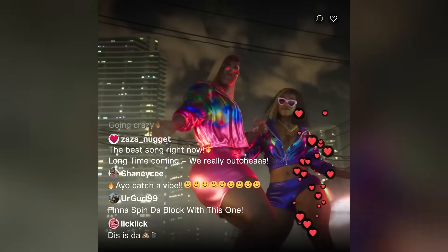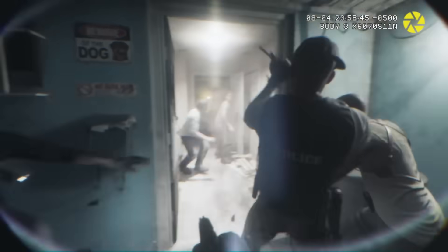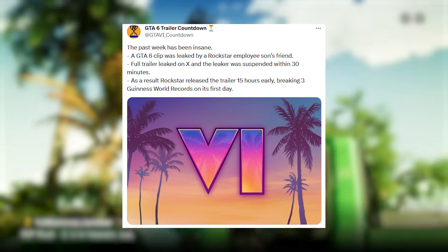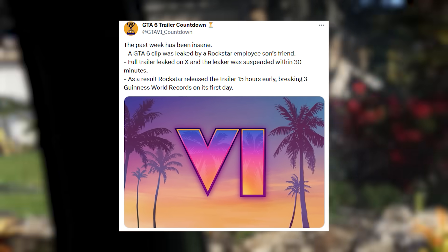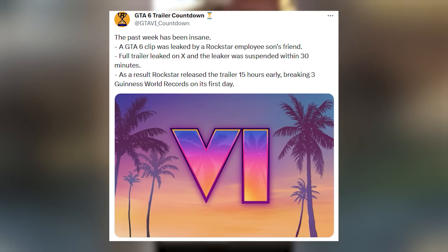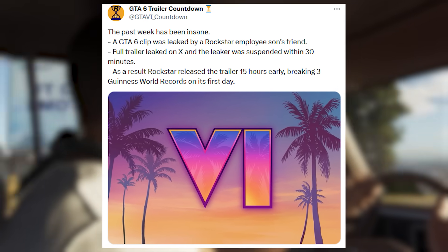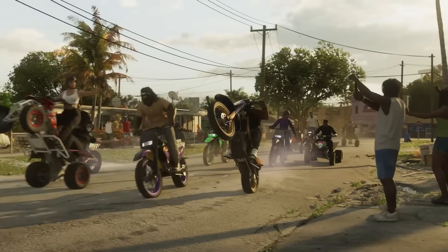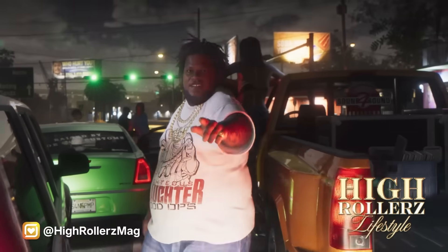This week has been absolutely insane because a GTA 6 clip was leaked by a Rockstar employee's son, and the full trailer leaked on Twitter — the account was suspended within 30 minutes. There were so many record-breaking things happening on their YouTube channel, Twitter, and across the worldwide gaming industry. It was one of the craziest weeks in gaming.